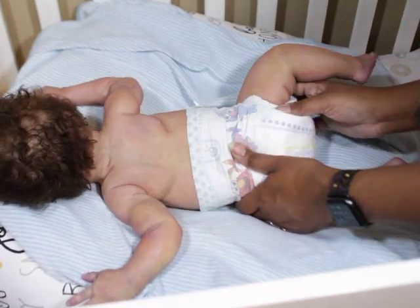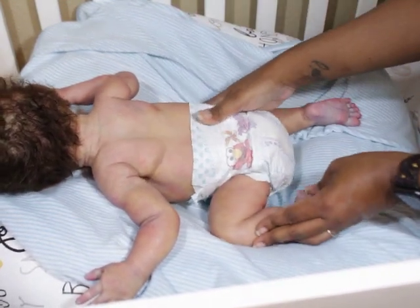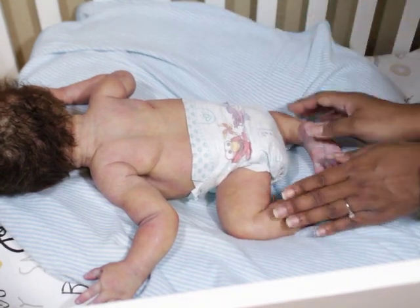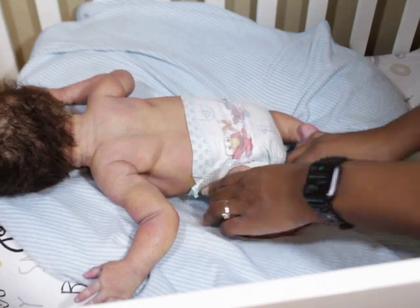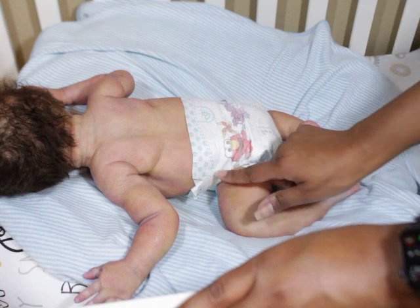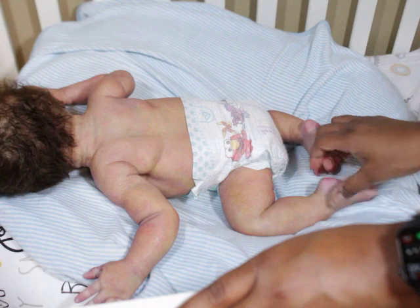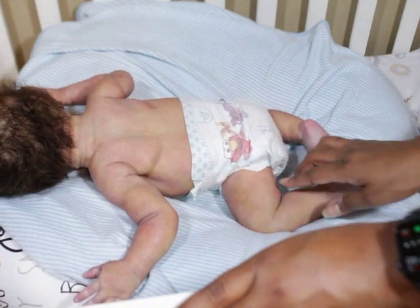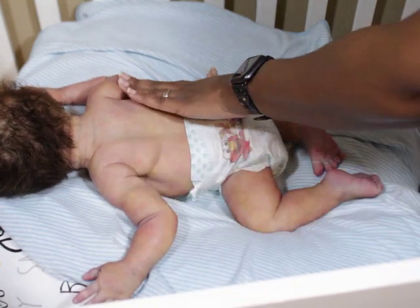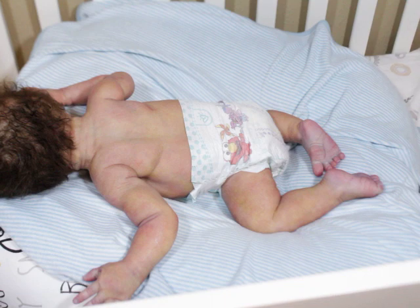As you guys can see, this is his back and he is very posable and he wrinkles really nice. He got really nice wrinkles. He is actually more textured than Noah. Noah has more of a smoother feel. He has more of a texture, which I absolutely love. He has little bruising and stuff like that on him, which is something that I really, really love in my babies.